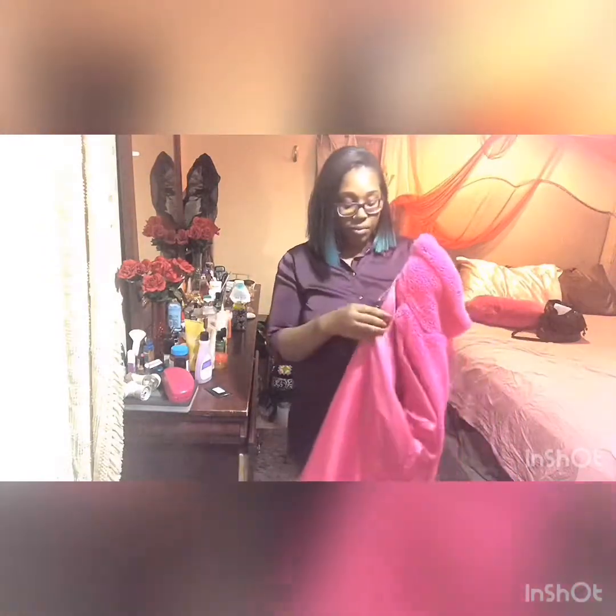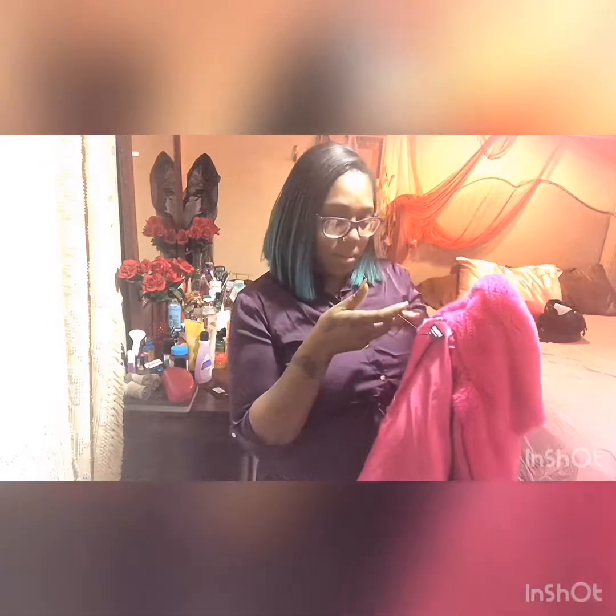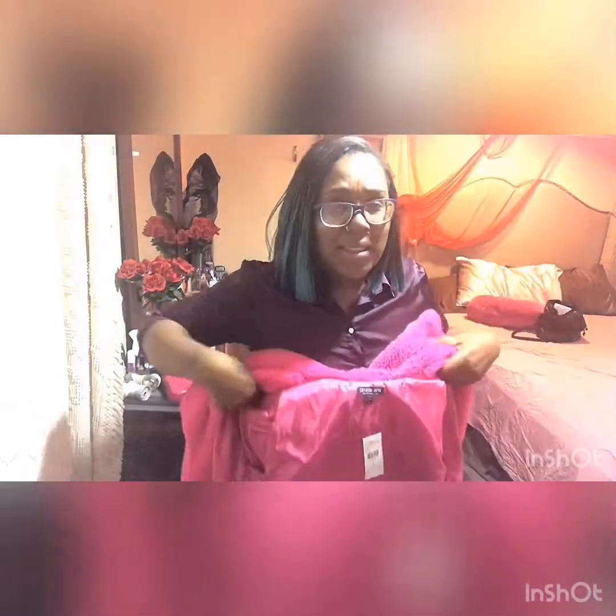I also got this jacket from Fashion Nova — it was $39.99 but on sale for around $27. It's called a Fox Fur Jacket and I got it in hot pink. This is my favorite jacket — I got it last Valentine's Day and I haven't ruined it yet. I'm thinking about wearing it this Valentine's Day too. I love it, it feels so good.